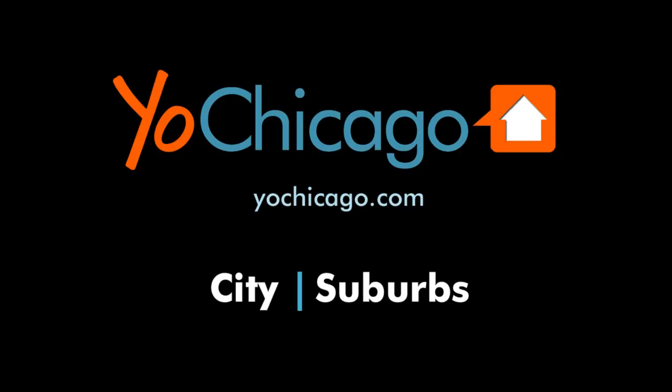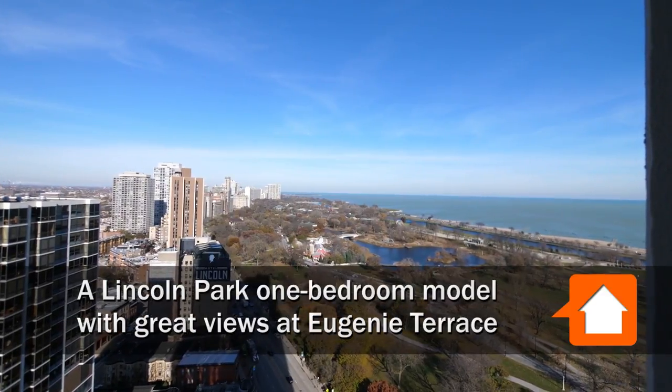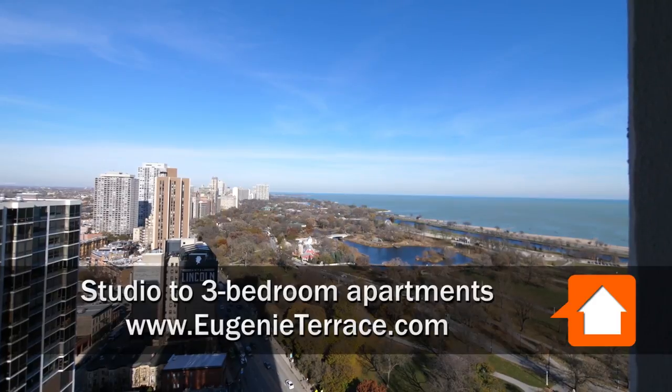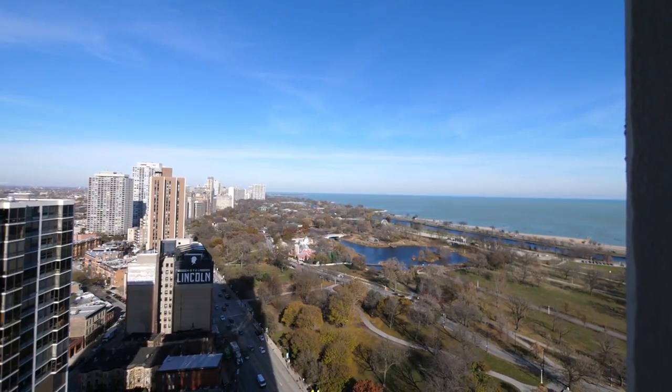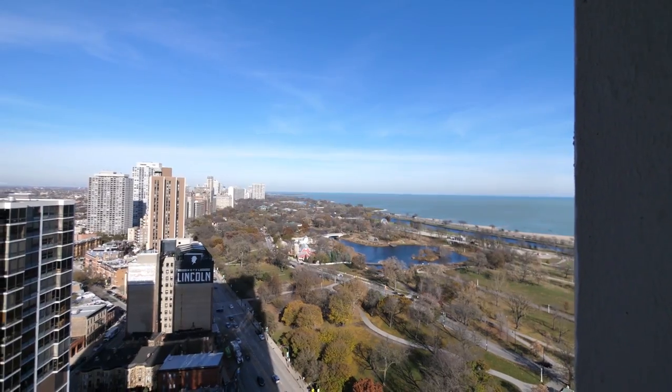Joe Zinkas from YoChicago.com. I'm standing on a 27th floor balcony at Eugenie Terrace, looking out on just one of the most magnificent views in Chicago — but it's rivaled by the skyline view on the other side of Eugenie Terrace.